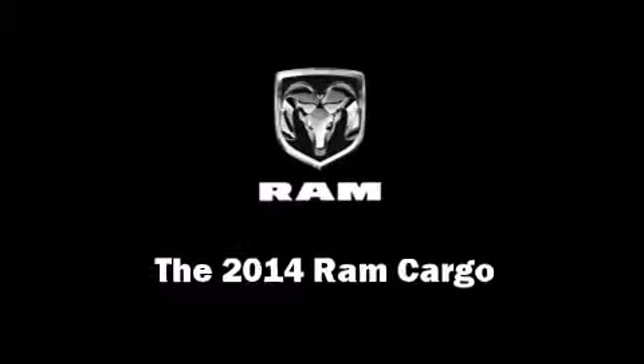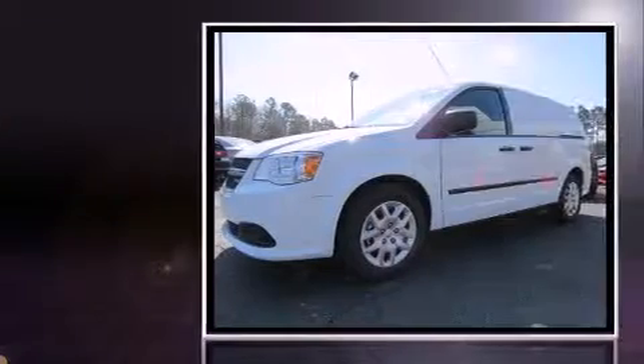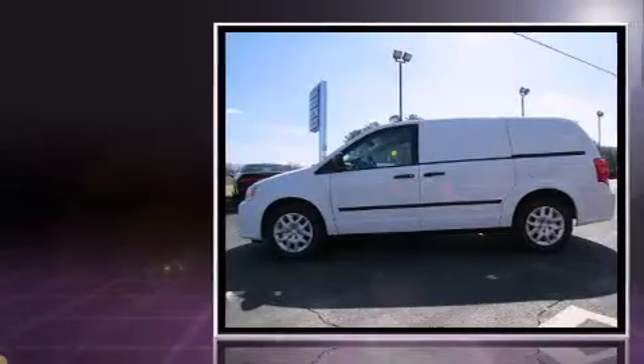The 2014 Ram Cargo. Under the hood, you'll find a six-cylinder engine with more than 270 horsepower. And for added security, Dynamic Stability Control supplements the drivetrain.